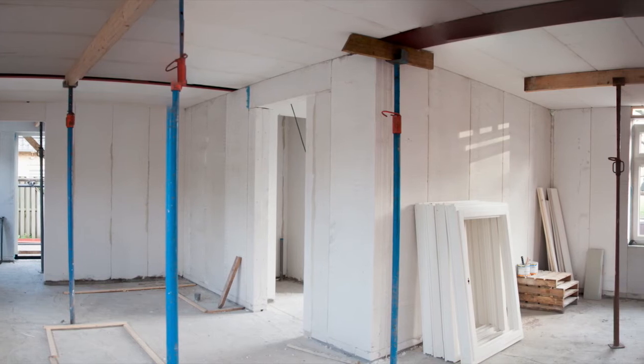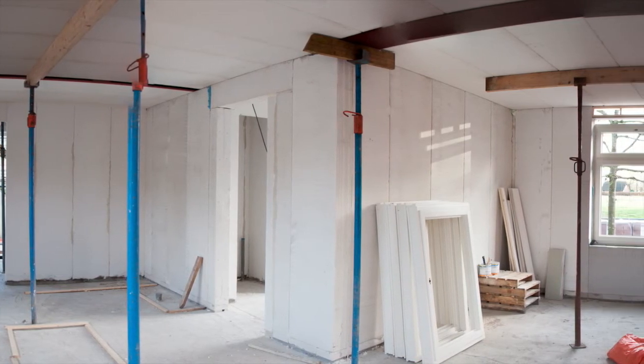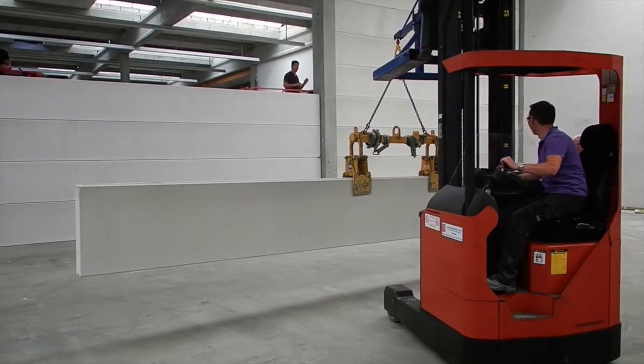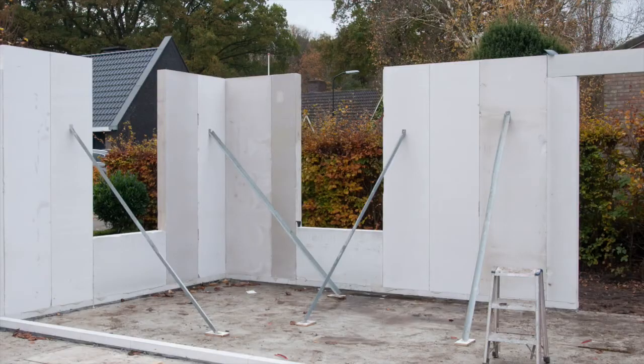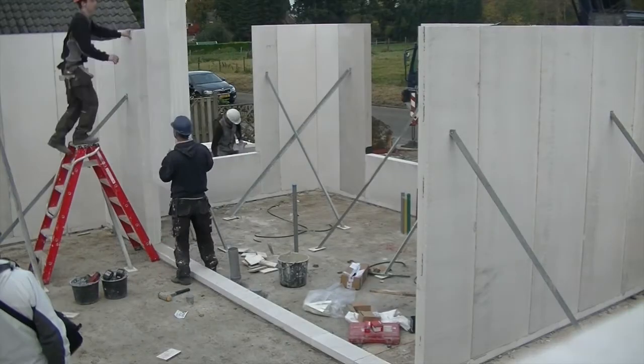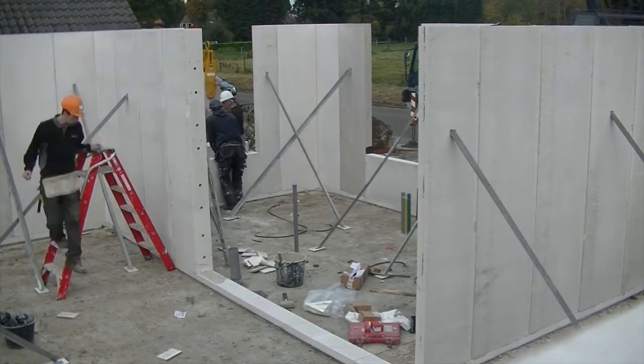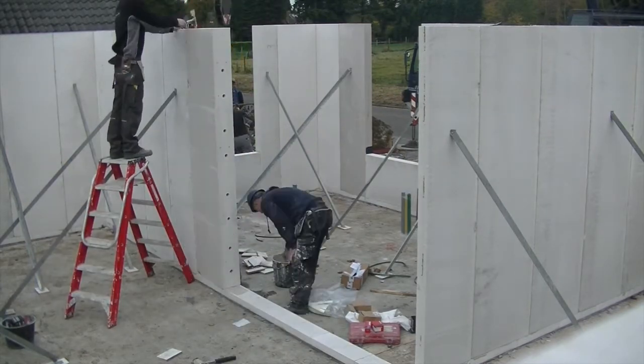AAC panels offer a range of new possibilities for product applications beyond AAC blocks. In panel-based building systems, installation of prefabricated elements is fast and easy. As a result, the total time and labour required in construction are reduced.